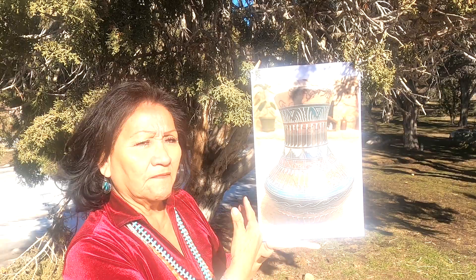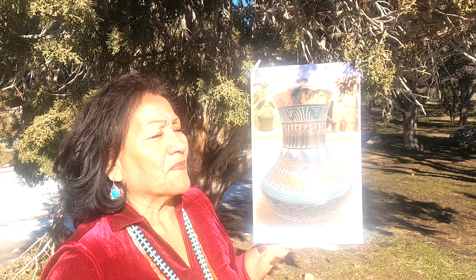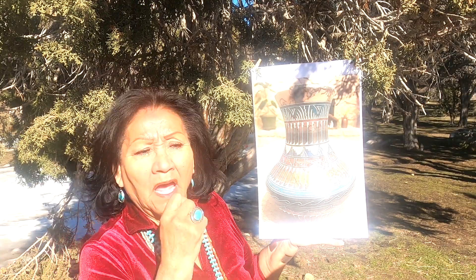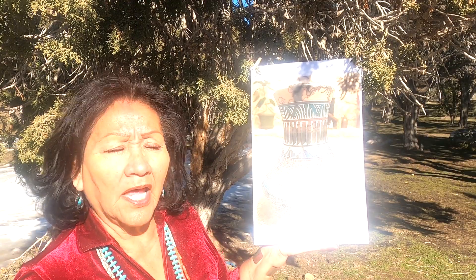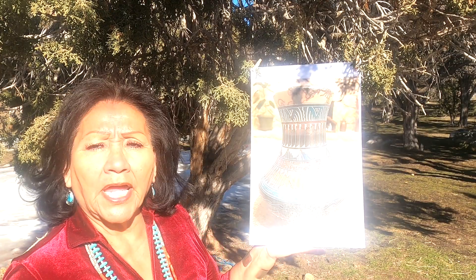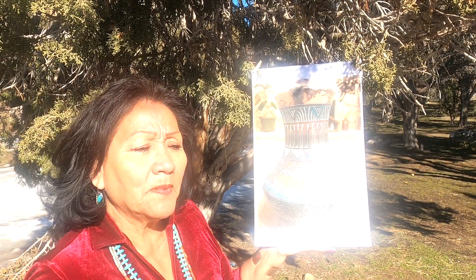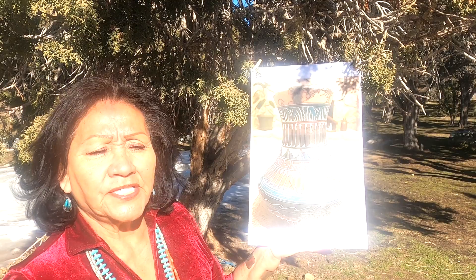Among Native American people, symbolic imagery is extremely important to the continuation of traditional beliefs. Archaeologists have demonstrated that the marks made on pottery are very much like ancient wall paintings that have long outlasted their creators. Native Americans view all things — living or inanimate — as possessing a spirit.